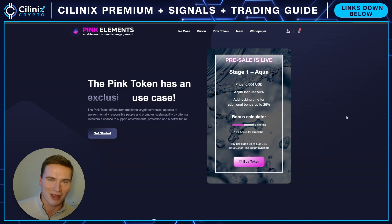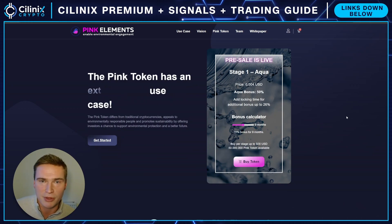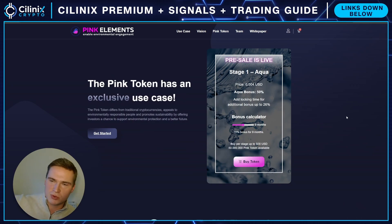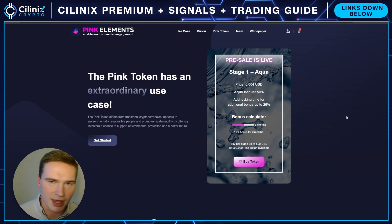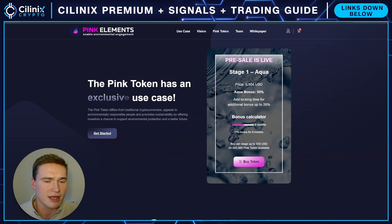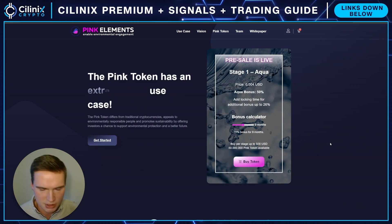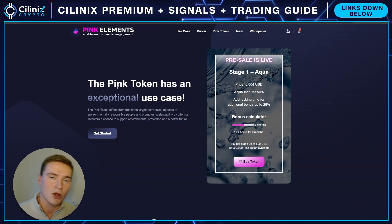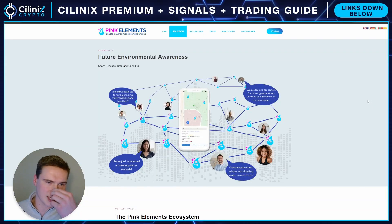It's a real project — they're building something with real utility and there's a real team behind it, which is one of the reasons it's different from other pre-sales. The project is called Pink Elements. The token you buy is the Pink Token. I'll leave links to everything you need in the description and a pinned comment. The Pink Token has real utility on this platform.